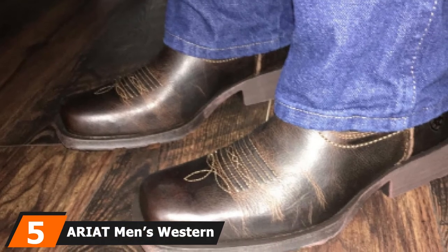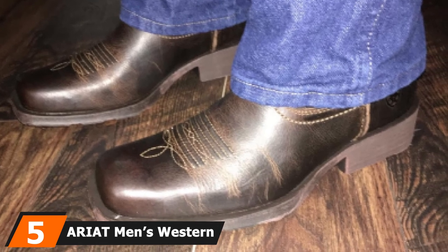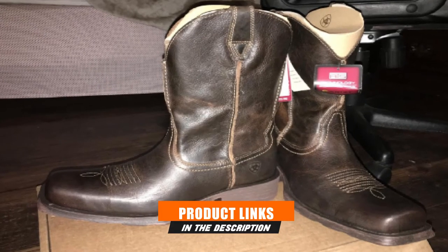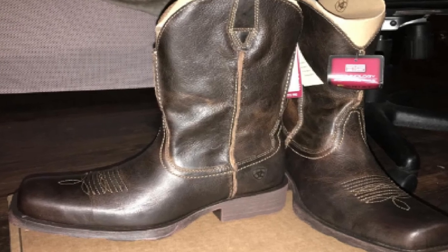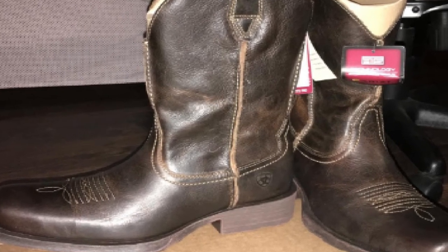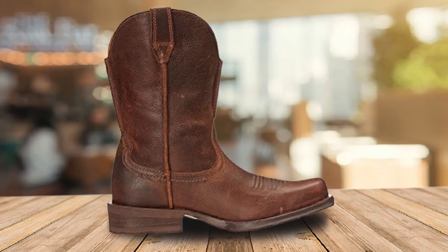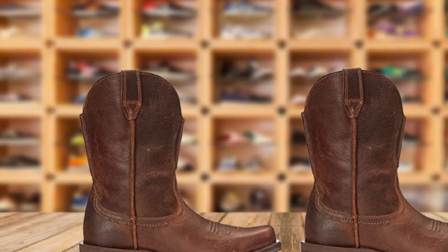The number five position is held by Ariat Men's Western Rambler Boot. Looking for a pair of boots that will assist you best while you are doing farm work? These Western Rambler boots from Ariat have the look, quality, and functions that fit your leisurely lifestyle on the ranch. Available in brown, wicker, and teak gray, these Western-style American boots feature a dry leather upper and provide solid traction in the heel. They have a really authentic Western look thanks to the full grain leather throughout the upper with fantastic stitch detailing on the shaft.